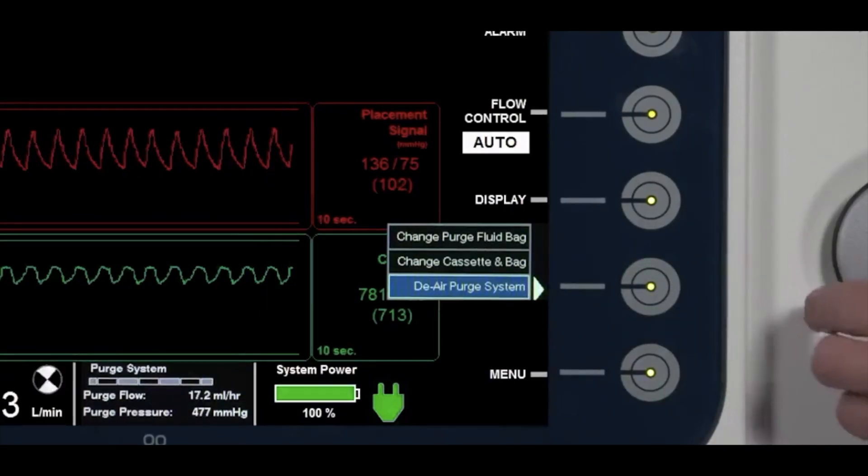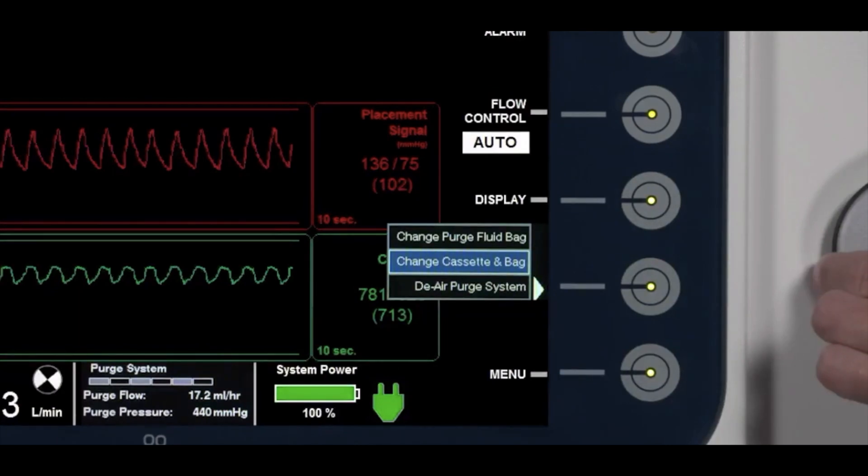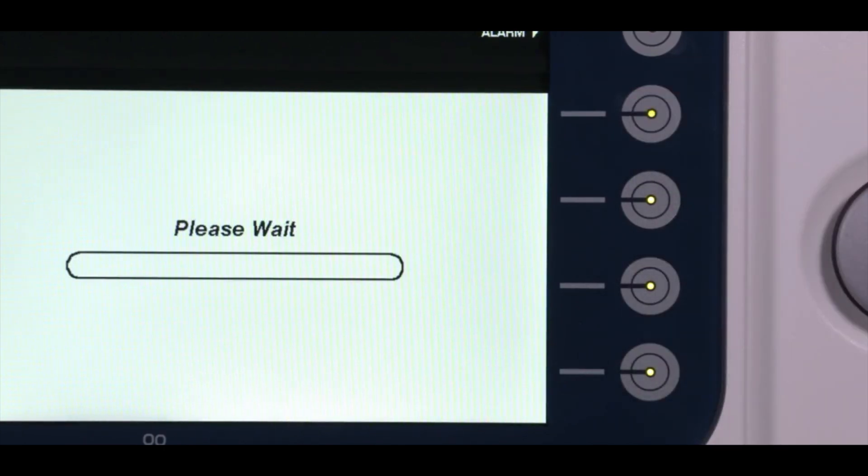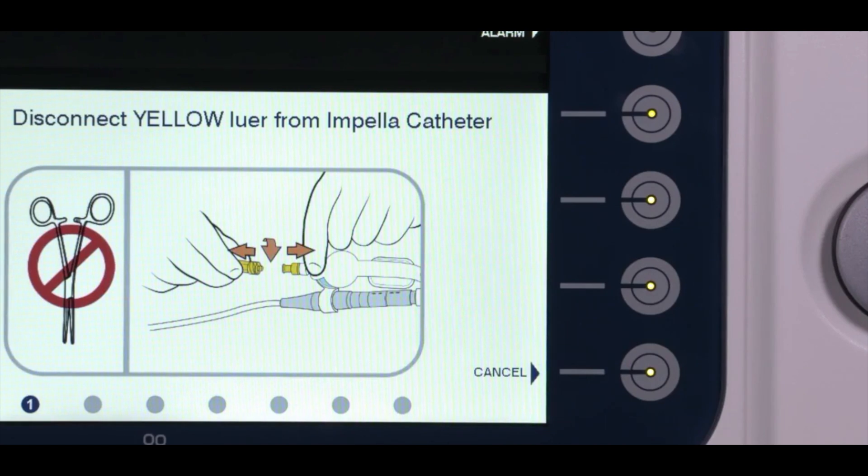How to change the purge fluid: To begin the change cassette and bag procedure, select the purge menu soft button. Use the selector knob to scroll to change cassette and bag and press in on the selector knob. This procedure should be completed within 90 seconds of disconnecting the lure. When reconnecting, a wet-to-wet connection should be made to avoid air entering the system. The supplies needed include a bag of dextrose 5% in water with heparin and a new purge cassette. Press start to begin the procedure. A blue progress bar will appear while the automated Impella controller primes the system, and once completed, the AIC will automatically advance to the next screen.